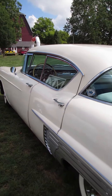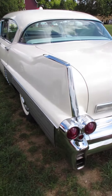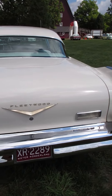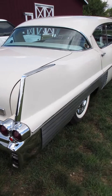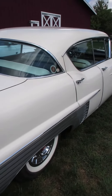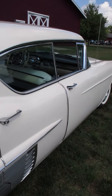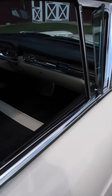The odometer shows 96,000 miles, so this one's actually been around. 1959 was the year for the biggest tail fins — that would have been the Eldorado. The Fleetwood was a little bit more subdued. Still, what a gorgeous vehicle.